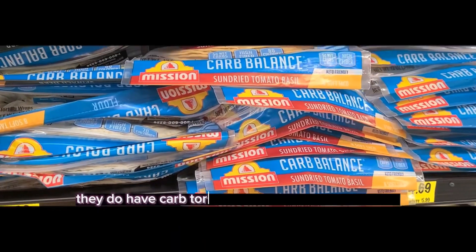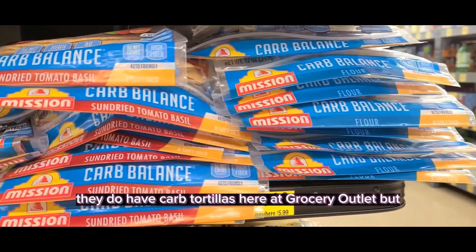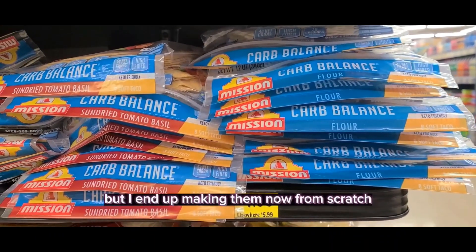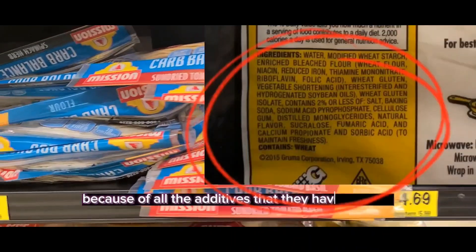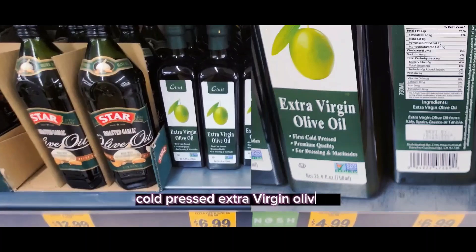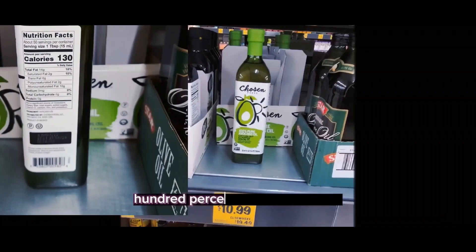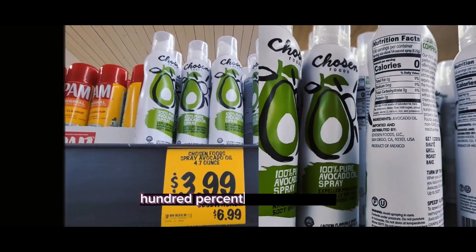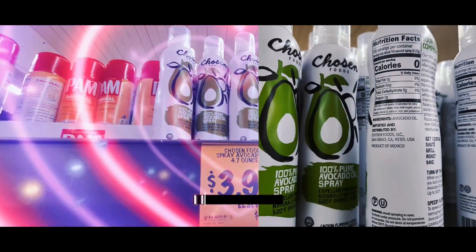They do have low-carb tortillas here at Grocery Outlet. I have bought them before, but I end up making them now myself because of all the additives they have. They also carry cold-pressed extra virgin olive oil, 100% pure avocado oil, and 100% avocado spray — I love this stuff.